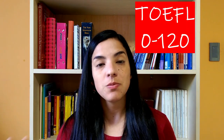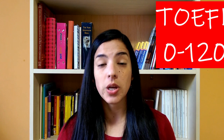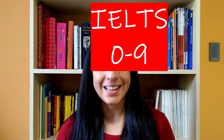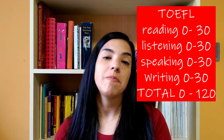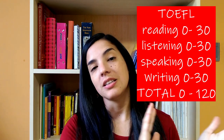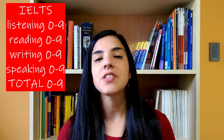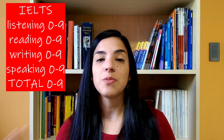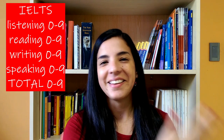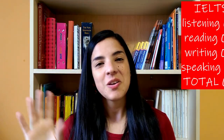In TOEFL, the minimum score is 0 and the maximum is 120 as a total. In IELTS, the minimum is 0 and the maximum is 9. For individual skills, TOEFL divides the four skills into 30 points each, so in speaking you can get from 0 to 30, same for writing, listening, and reading. For IELTS, all skills are also scored from 0 to 9 — for example, a 5 in listening, a 6 in reading, a 7 in speaking, and an 8 in writing — and they will have a final average as the overall score.